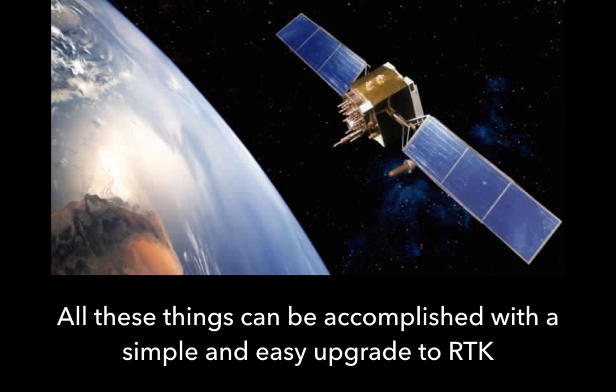All these things can be accomplished with a simple and easy upgrade to RTK. It really is just an easy upgrade.